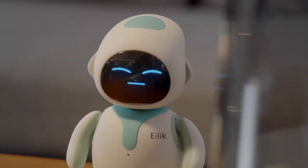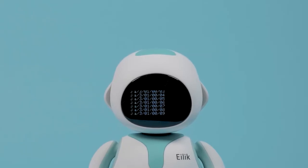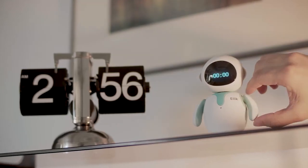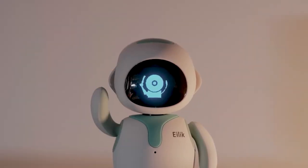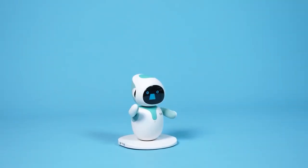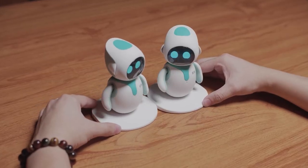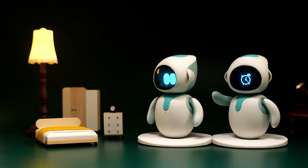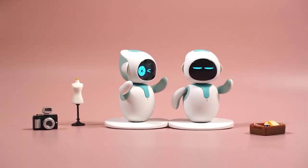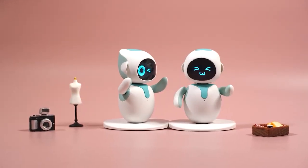iLiC also has a built-in camera and microphone, allowing you to make video calls and serve as a security camera. Additionally, iLiC has a touchscreen display that allows you to access different apps and control the device. It's much more than just a robotic assistant — it can be seen as a personal AI companion that helps you with your daily tasks, entertains you, and sometimes even educates you.